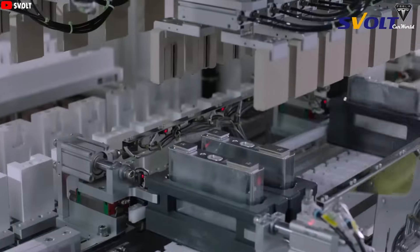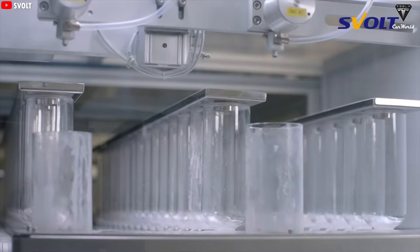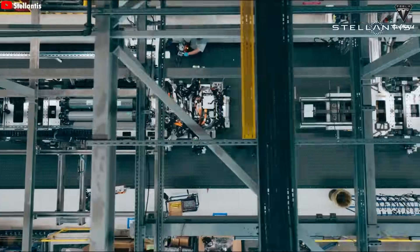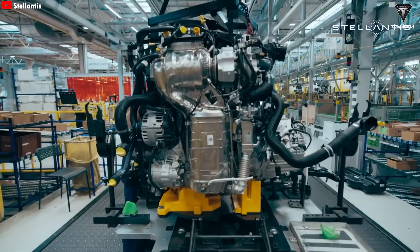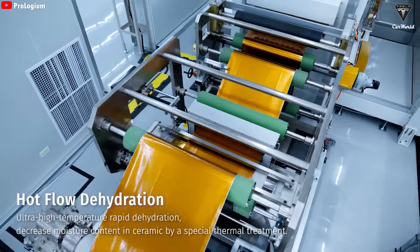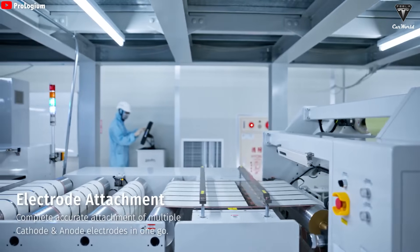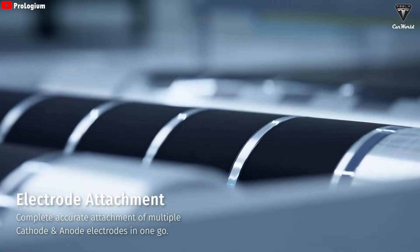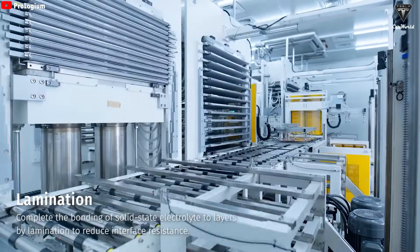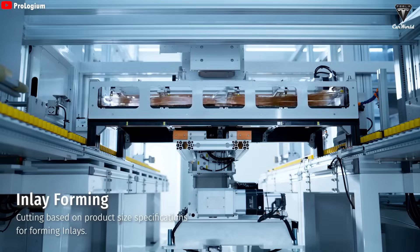Solid-state batteries are also tougher, losing less capacity over time — promising decades or millions of miles of use. And they're greener, cutting reliance on pricey, problematic materials like cobalt. But like LMR, solid-state batteries aren't perfect. Solid electrolytes often struggle to maintain good contact with electrodes over many charge-discharge cycles, making them prone to cracking or losing performance. Mass production is still a tough nut to crack due to complex processes and high costs. That's why companies like Toyota are pouring everything into making this tech a reality.